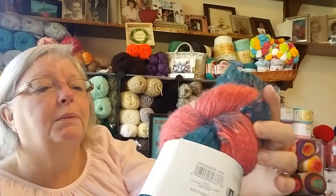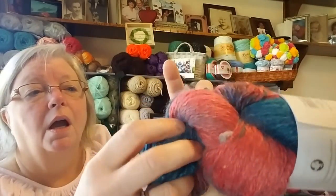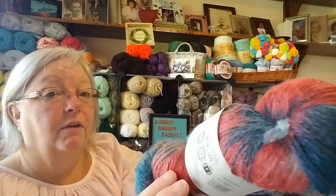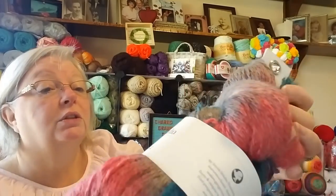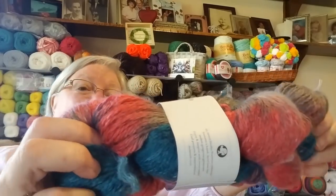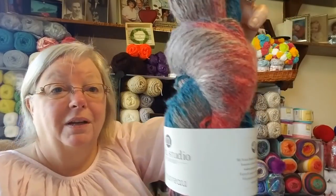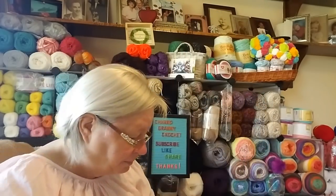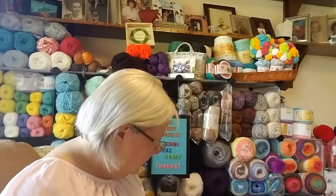Then I got this one, which is also very gorgeous — look at this. It's got grays and peach — or maybe rose — kind of color, blues and teals. This one is going in the giveaway. If any of you have ever used this yarn, let me know how you like it, because I never have.